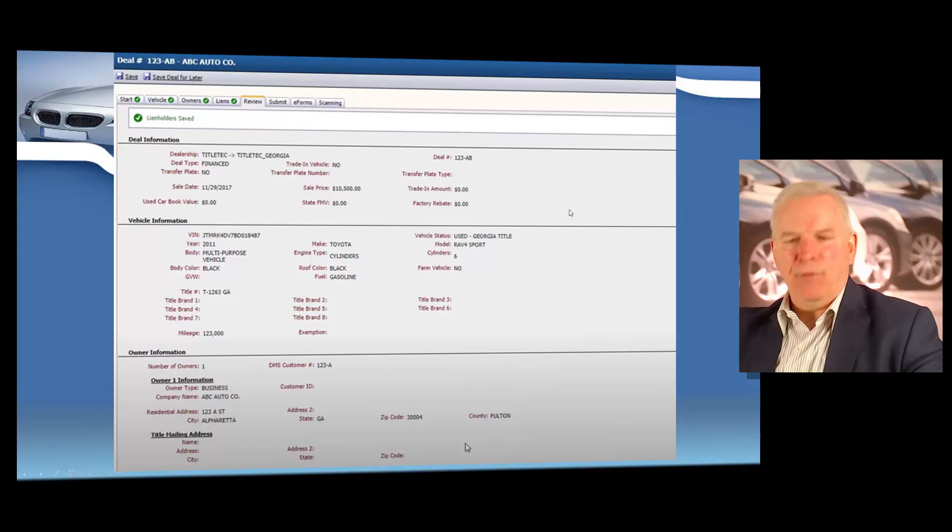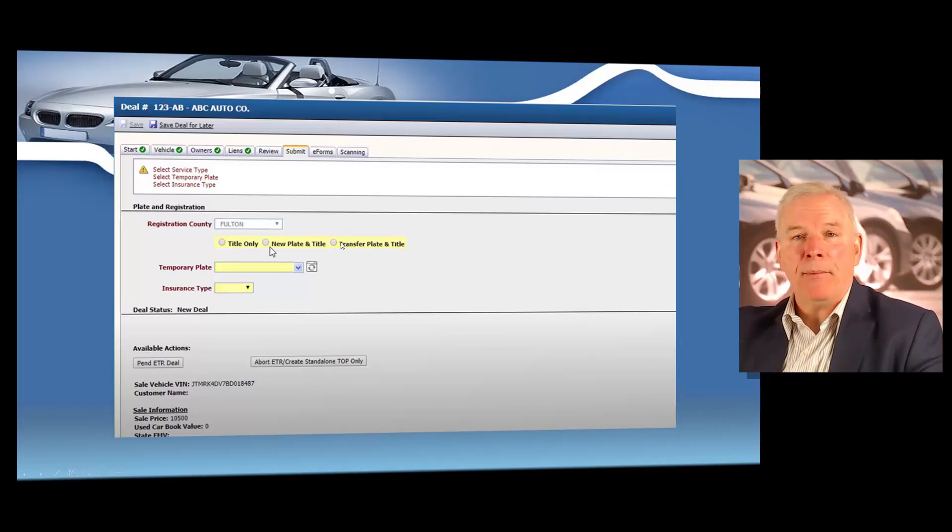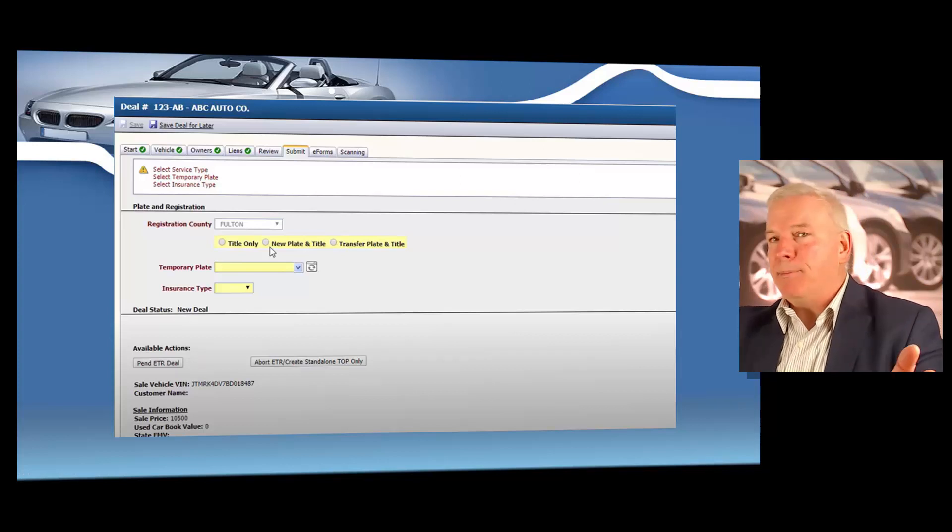And then you're going to see this really cool review page, and you definitely need to spend a little time on this. This is going to show you all of your dealership information, the sales date, the purchase price, the VIN of the vehicle, and the owner's information as well. And then finally, you're going to enter that registration county, whether you're doing a title only, a new plate and title, or a transfer plate and title. So if you took a trade-in, you might be doing a transfer plate where the plate's coming off one vehicle going onto the vehicle you just sold, or maybe the person's just buying the vehicle outright without a trade, then you'd be clicking new plate and title.